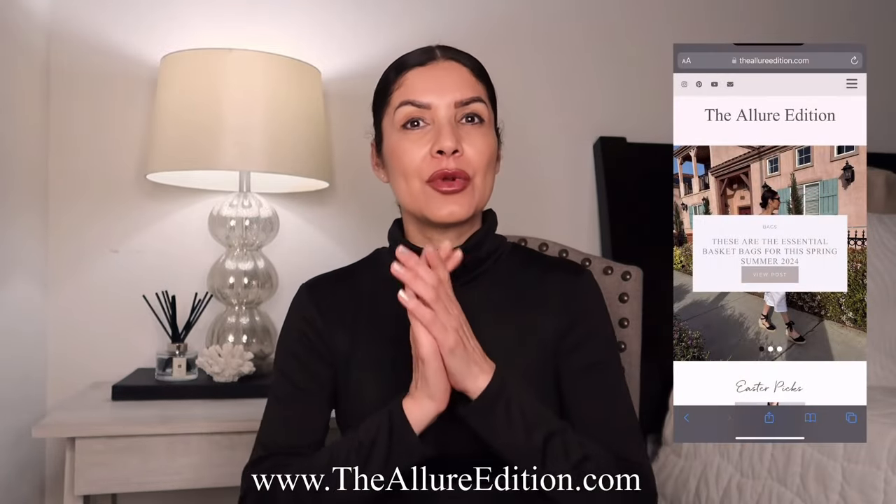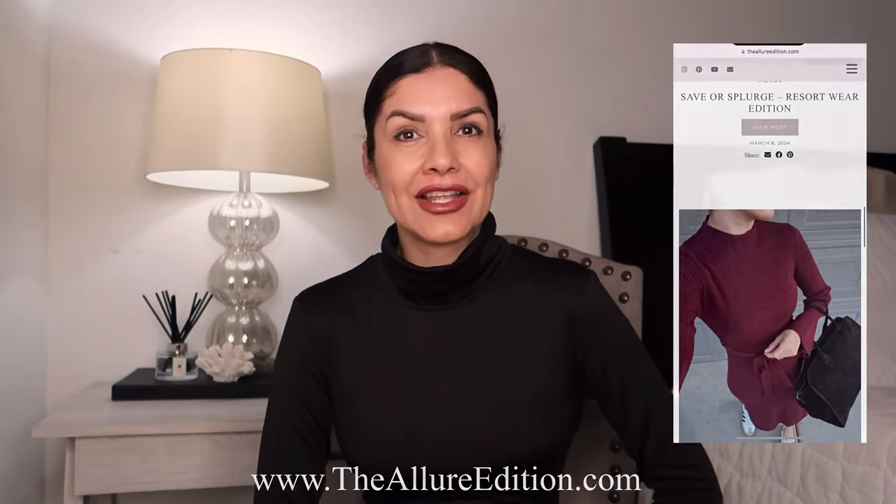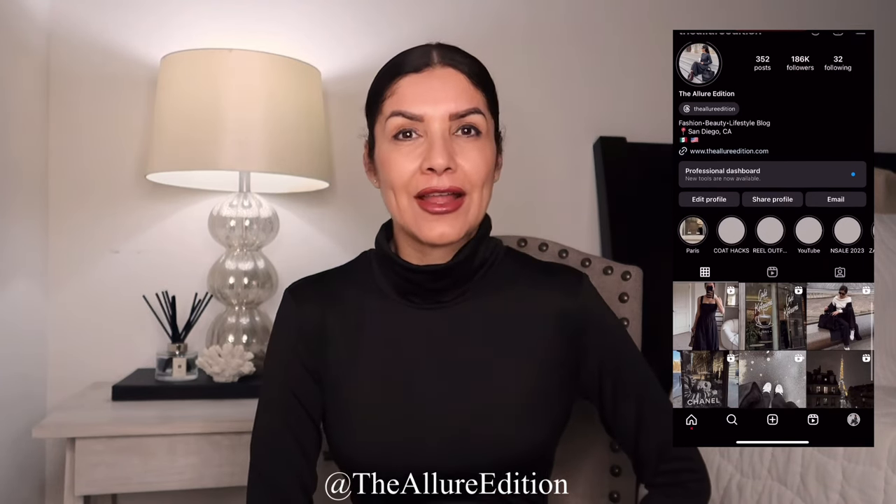Thank you so much for watching. Please don't forget to check my blog thelittledivision.com — I haven't posted in a couple of weeks but I'll get back to it. I'm super active on my LikeToKnowIt app, where I post up to 10 times per day, and also on Instagram especially on weekends. On weekdays it's a little difficult because I work as an engineer, and on weekends I work as a blogger filming videos and creating content. As always, thank you so much for watching — click here or here to watch more of my videos. Bye!